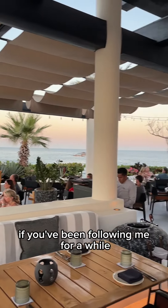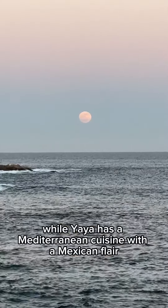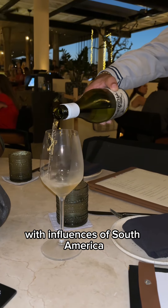If you've been following me for a while, you have seen my video on Yaya restaurant in Chileno Bay. While Yaya has a Mediterranean cuisine with a Mexican flair, Komal features a more contemporary Mexican menu with influences of South America.